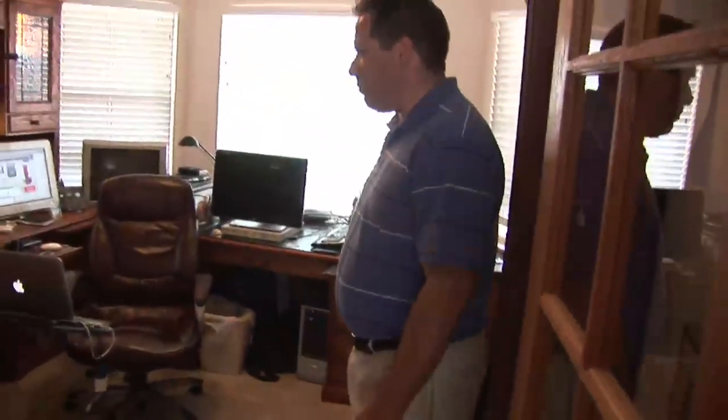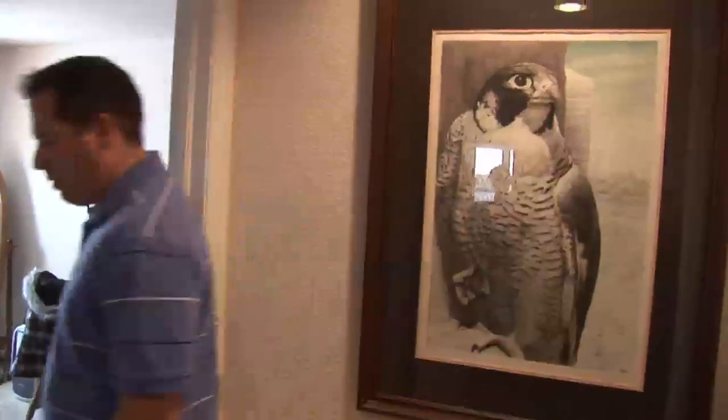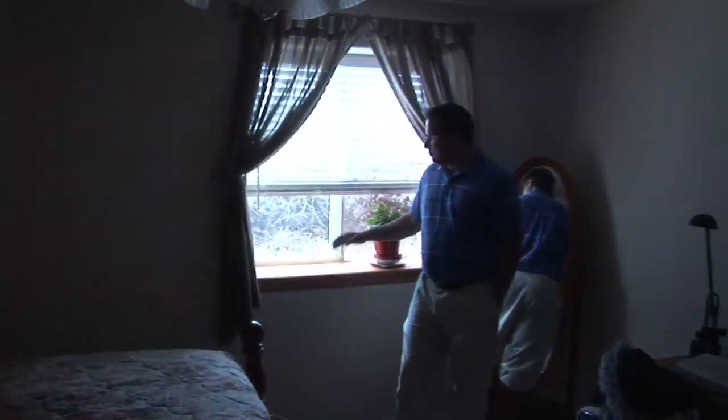There's a nice study off the entryway that serves as a computer room. Downstairs has a bedroom, another bathroom, and a nice rec room. The basement bedroom has a nice daylight window — it doesn't feel like you're in the basement at all — and also has a nice walk-in closet.